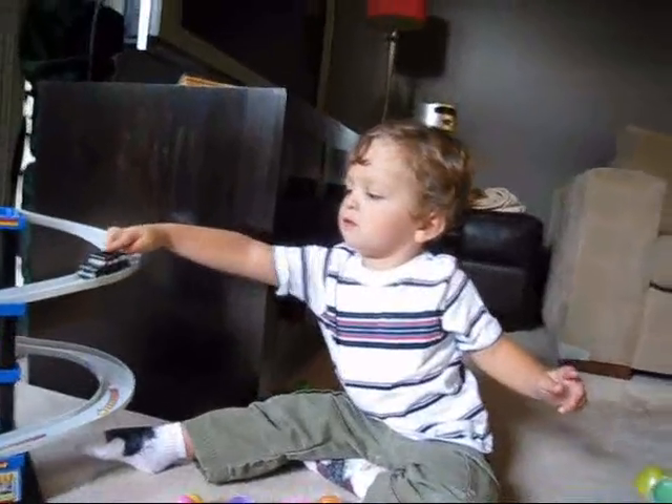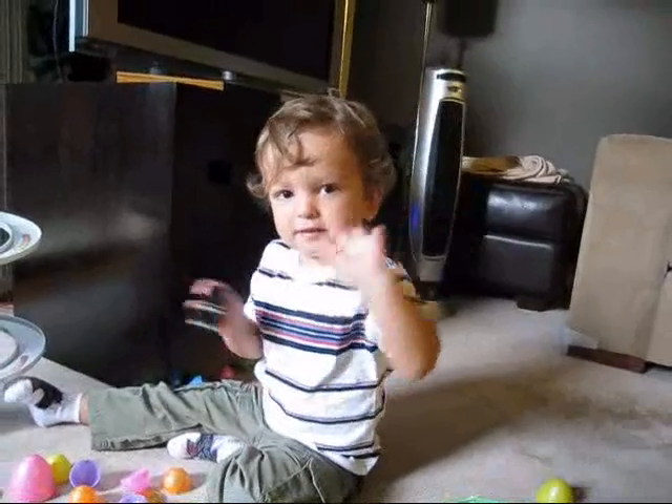Say bye to everybody. Say see you soon — can you say see you soon? Bye bye, see you soon! Bye bye. Bye bye, bye!